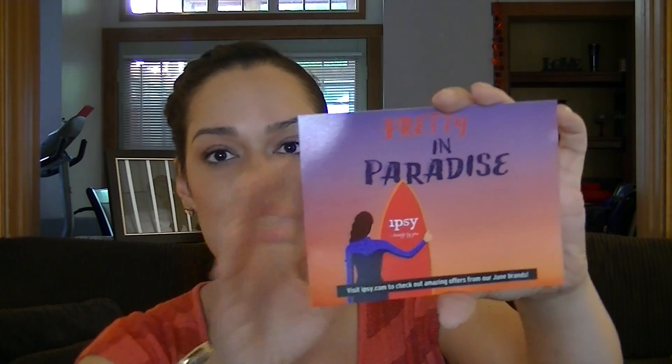So the theme is 'Pretty in Paradise,' obviously going off a summer theme. Ipsy tends to get better in the summer, and then the fall is always good, and Christmas time is always really good. There's a chick with a surfboard on it — you're supposed to take a picture of your glam bag and post it on Instagram, but whatever. I'm just going to get into the bag itself and the products.